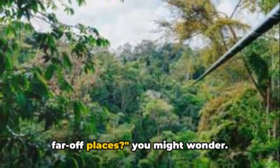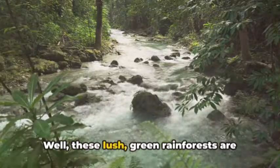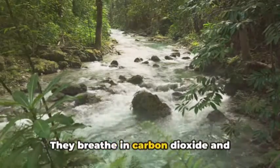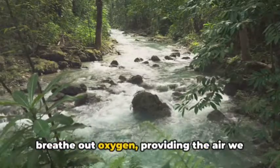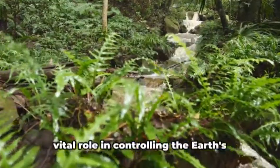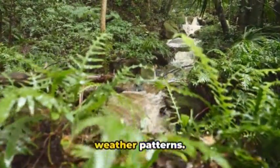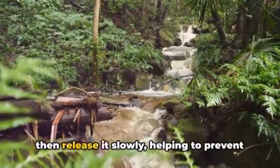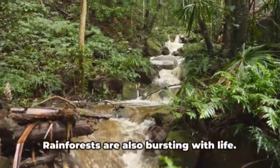But why should we care about these far-off places? Well, these lush, green rainforests are like the lungs of our planet. They breathe in carbon dioxide and breathe out oxygen, providing the air we all need to live. Not only that, but these forests play a vital role in controlling the Earth's weather patterns. They absorb vast amounts of rainwater, then release it slowly, helping to prevent floods and droughts.